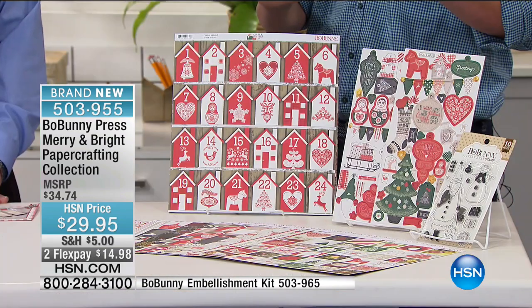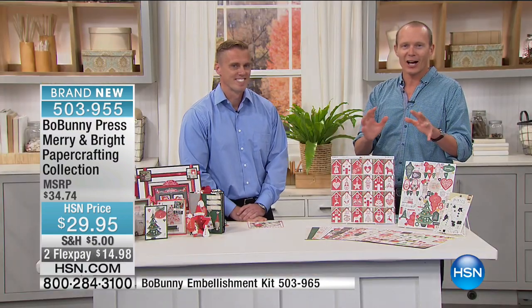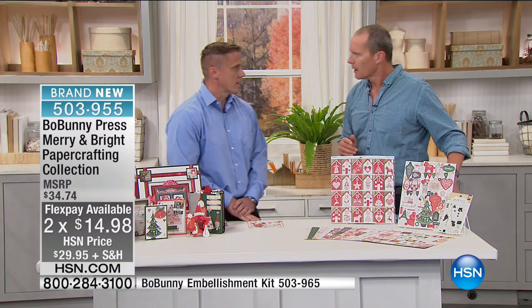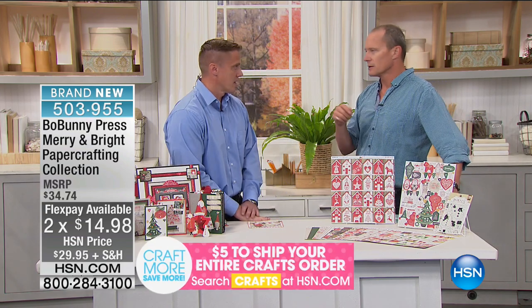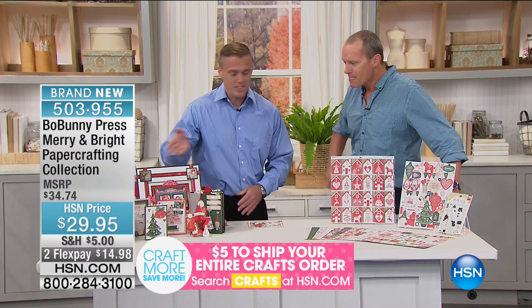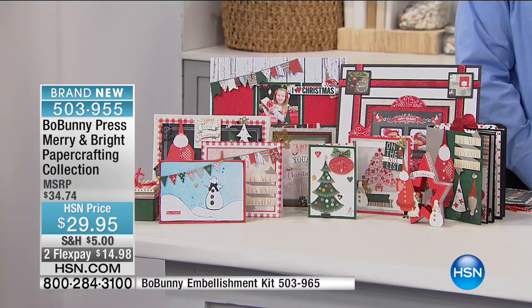For less than $30 you can make dozens — and your FlexPay is less than $15. Matthew, can I touch on 180 GSM? For those who don't know, what does that mean? It's good, thick, quality card stock. So it's not just regular paper — it's card stock. If you're going to make cards, you need something that's a little firm, a little rigid, something that stands up.